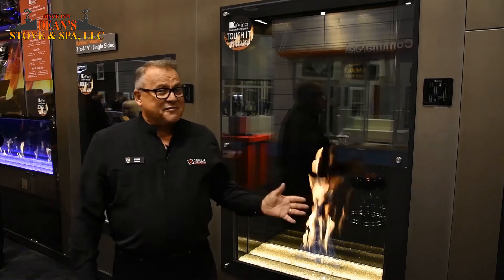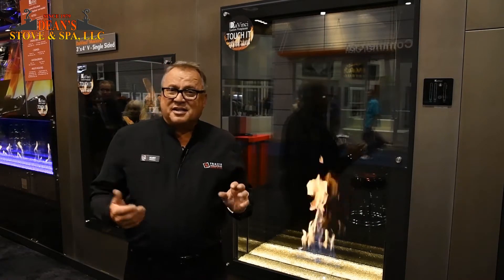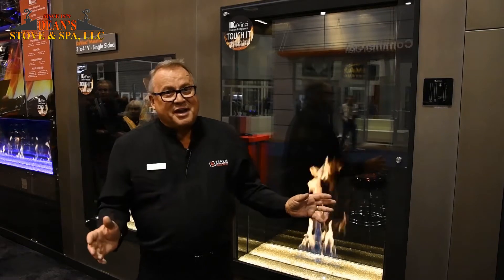These are very dramatic fireplaces I'm standing in front of. This is our DaVinci line of custom fireplaces. We make heaters, we make linear, we make classic, and here we make some real dramatic fireplaces.